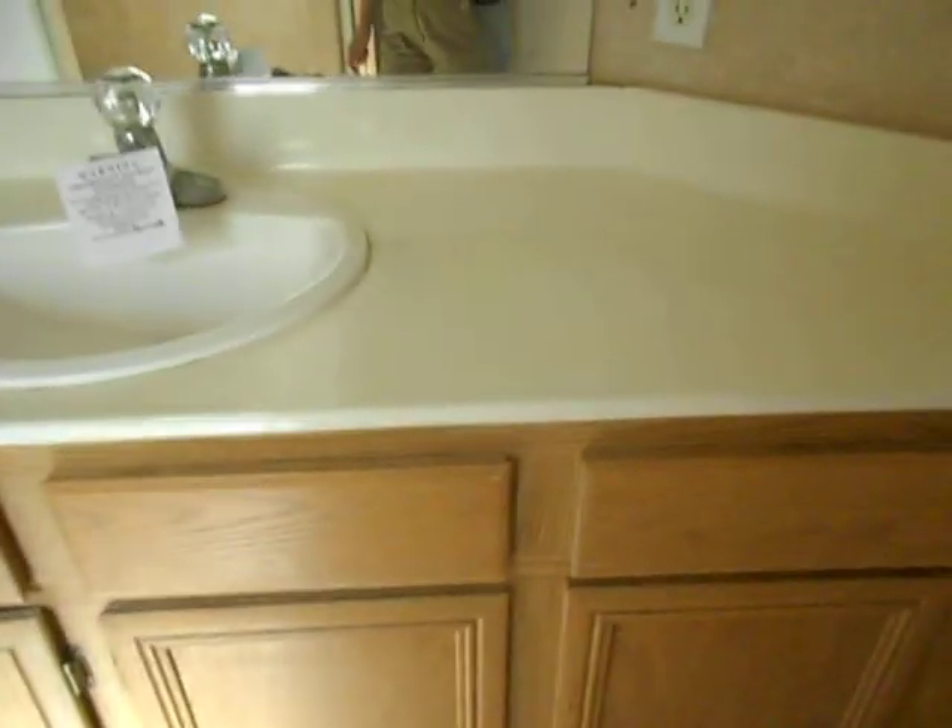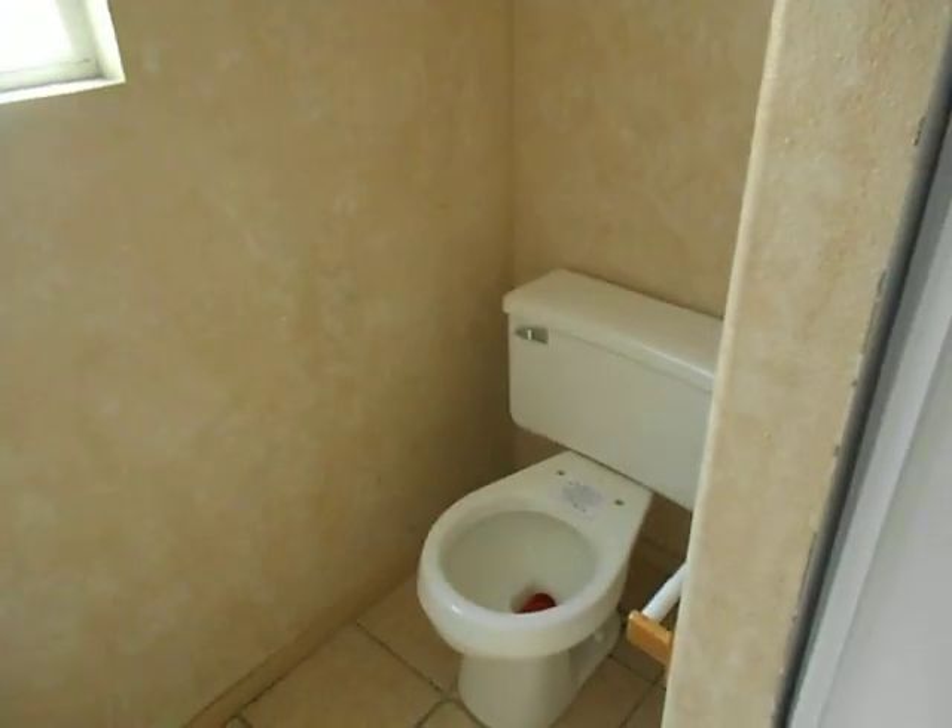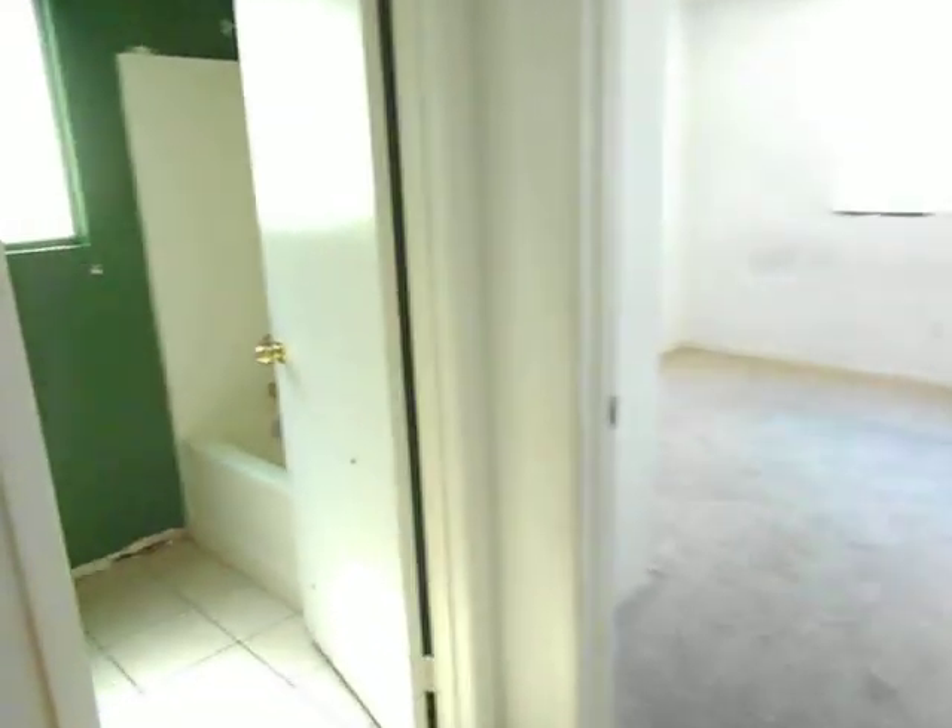Here's the bathroom. Cabinet's in bad shape. Sink needs caulked. There's our smell — our lovely toilet without a lid. Shower's filthy but it looks in good shape. Handle's gone. This thing's filthy. You need to paint the entire thing.